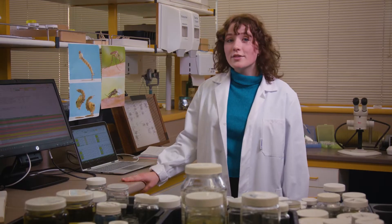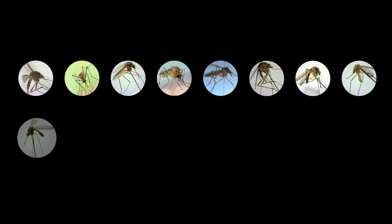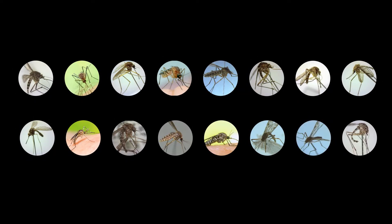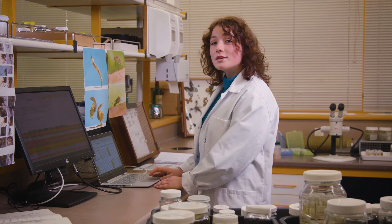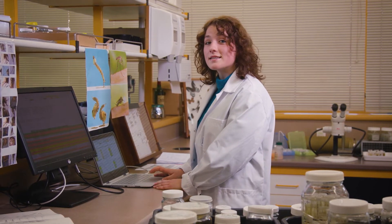Even though mosquitoes can be annoying to us, they're an important part of our ecosystem. Not only are they a part of the food chain, but did you know that male mosquitoes are important pollinators? We know that there are 13 native mosquito species in New Zealand, plus three introduced. We need to monitor how these are spreading and what their effect is on our native species, and also be on the lookout for new exotic species which might be carrying nasty diseases.